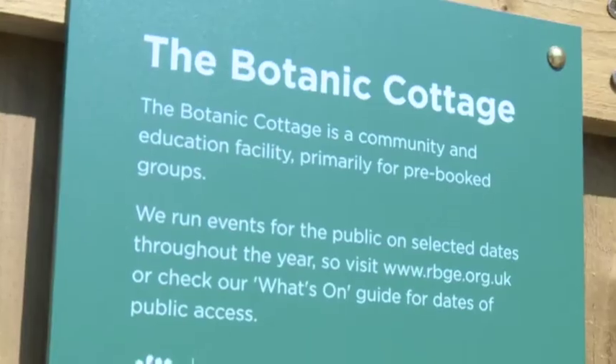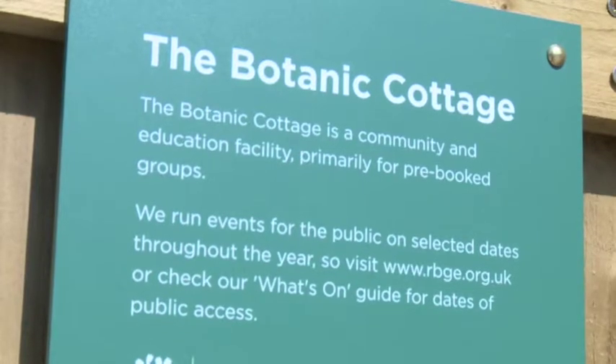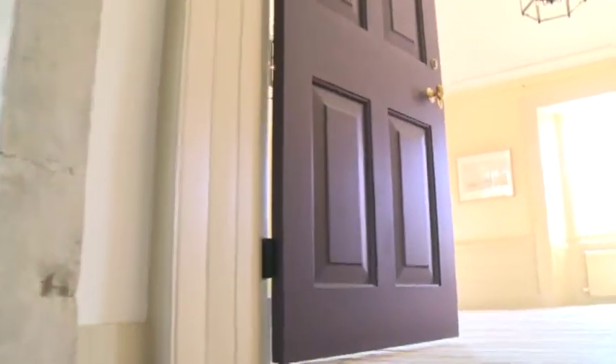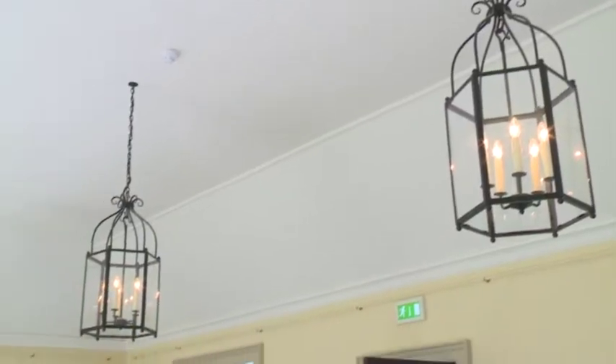My connection with Botanic Cottage is that I was brought up in this house. The family lived here around about 1958 to 1974. It was a tied house, if you like. My father was a workshop foreman for a firm of haulage contractors and builders merchants.